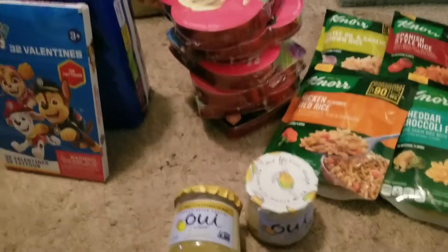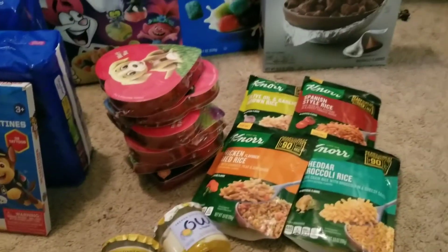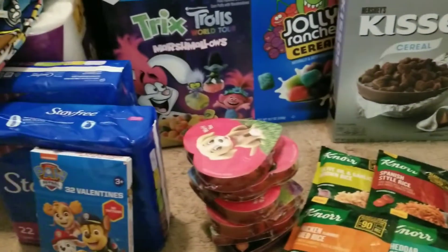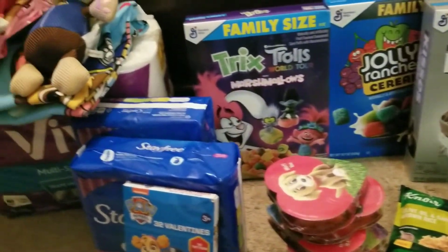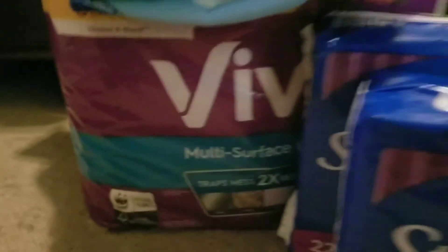Good evening, welcome to my channel. I just wanted to go over my Ibotta haul Cupid incentive $10 rebate. I went and grabbed some items that I could use, including the Paw Patrol items for my kids.